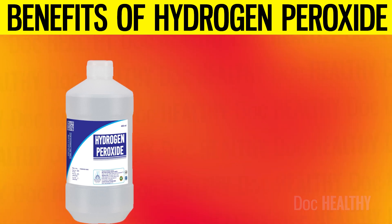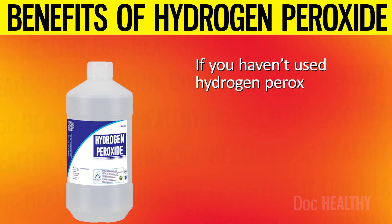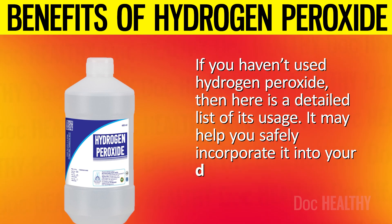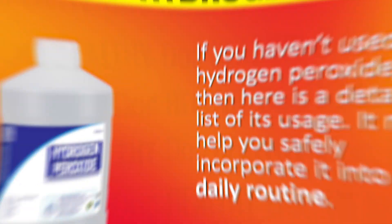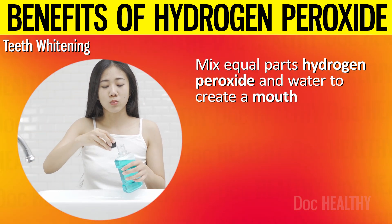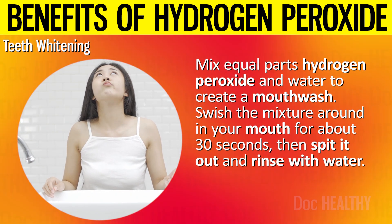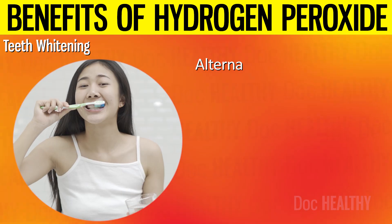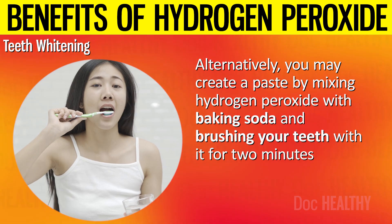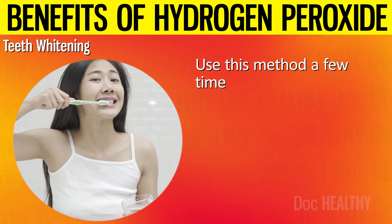Now let's discuss how to use hydrogen peroxide to get these benefits. For teeth whitening, mix equal parts hydrogen peroxide and water to create a mouthwash. Swish the mixture around in your mouth for about 30 seconds, then spit it out and rinse with water. Alternatively, you may create a paste by mixing hydrogen peroxide with baking soda and brushing your teeth with it for 2 minutes before rinsing thoroughly. Use this method a few times a week for the best results.